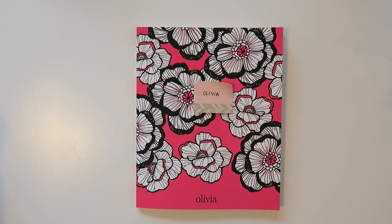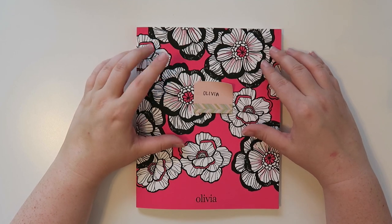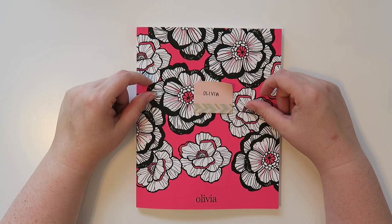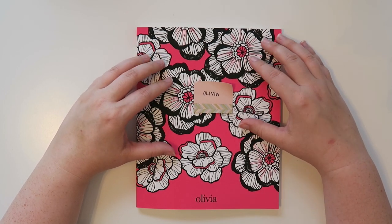Hello and welcome back to my channel. Today is actually a very highly requested video. In my last Erin Condren haul — I'll leave the link down below if you want to watch it — I've had several requests to walk through the academic planner.